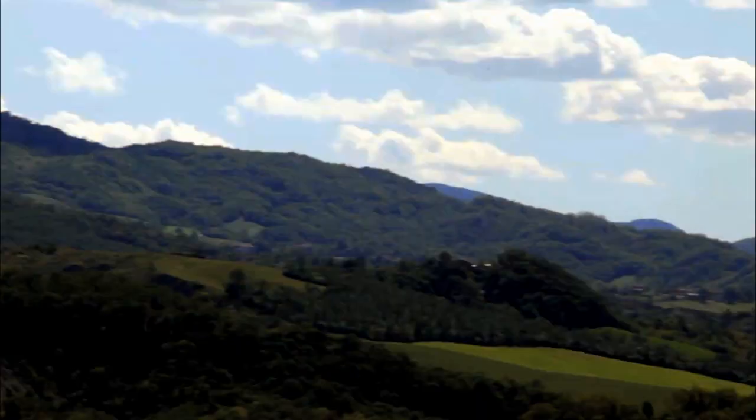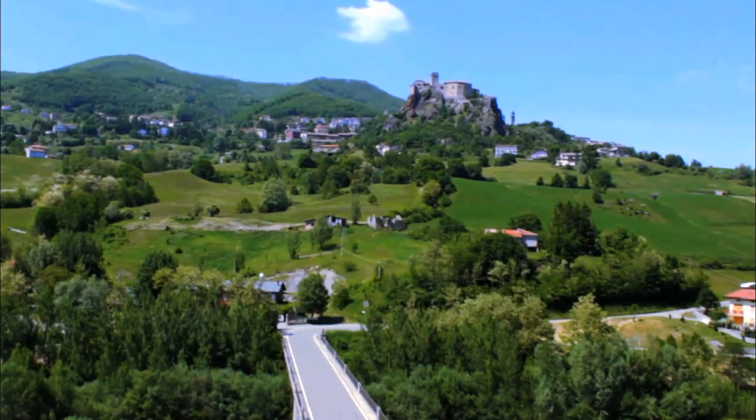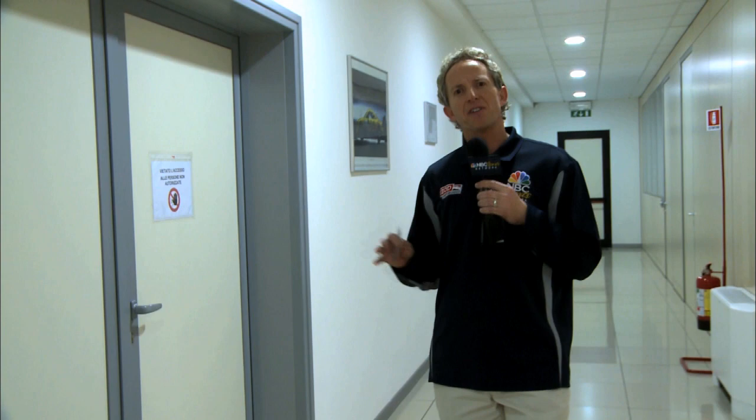The region of Parma in northern Italy is of course known for parmesan cheese and prosciutto, but it's also known as Italy's motor valley and home of Dallara. In 2008 they finished the state-of-the-art wind tunnel facility.